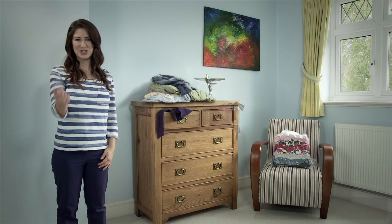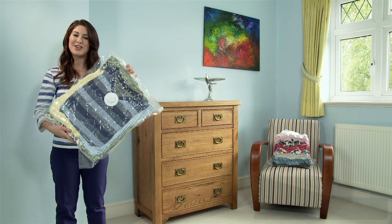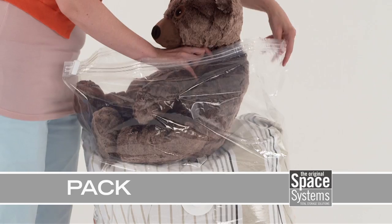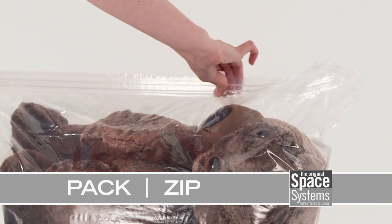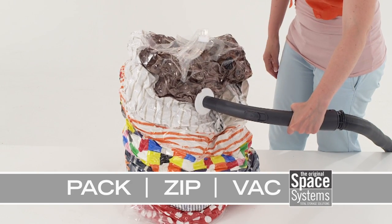But I've changed the way I use my space with these: the Space Systems Vacuum Storage Bags. Using them is easy. Just pack your stuff, zip up the airtight double zipper, and vacuum out the air, saving up to four times the space.